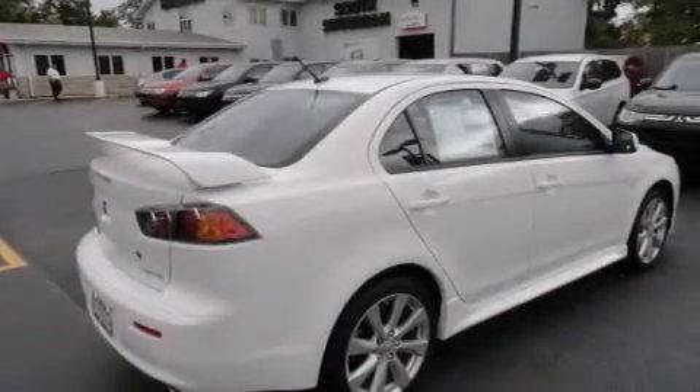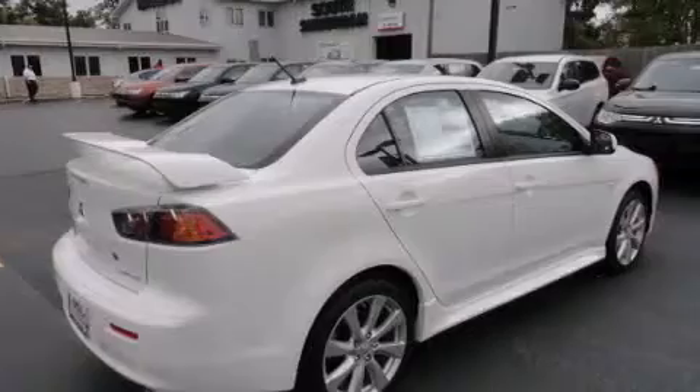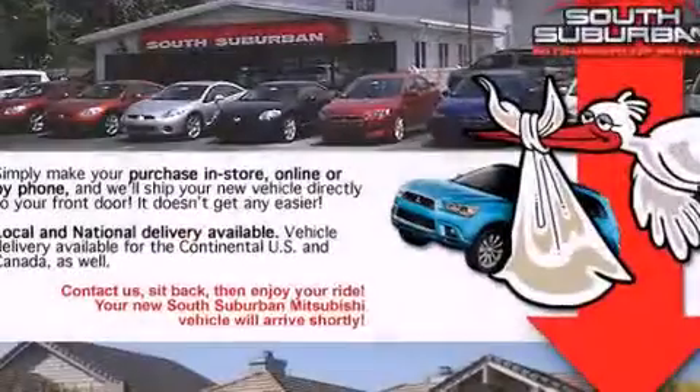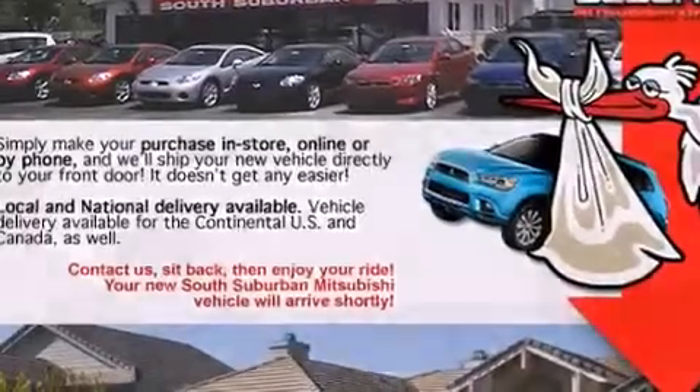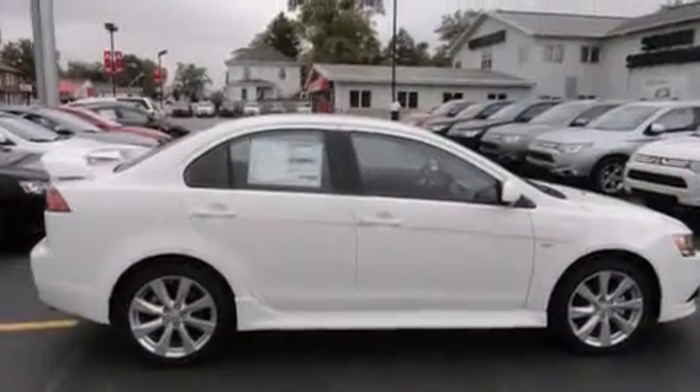Also included are front and rear floor mats, a driver knee airbag, rear seat child-proof door locks, an external temperature gauge, four-wheel disc brakes with ABS, keyless entry, and an auxiliary power outlet.